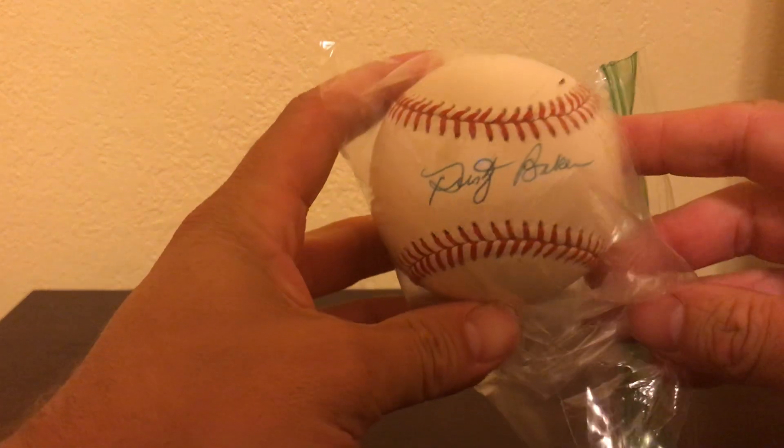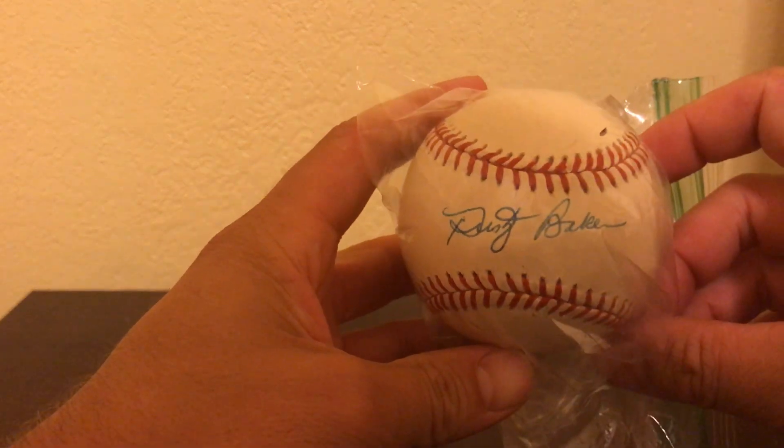Hey everybody, Dodgers Carve got a 32 back again. I kind of stockpiled some items here that I wanted to show you guys, but pretty exciting couple weeks for me here. Let's go right into it with Dusty Baker signed baseball.